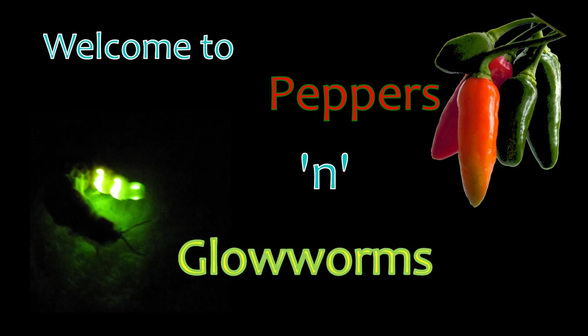Glowworm update! Welcome to Peppers and Glowworms, a channel dedicated to hot chili peppers and coldly glowing glowworms.